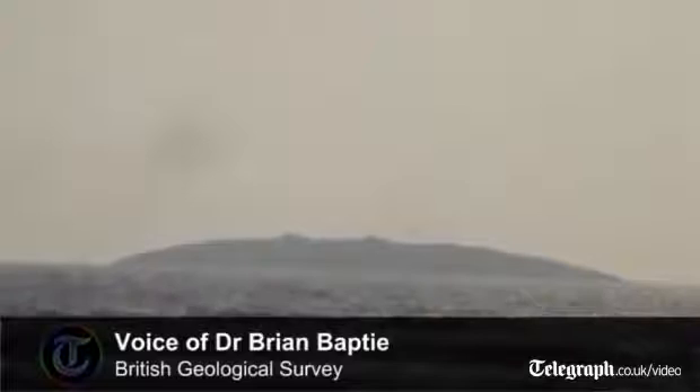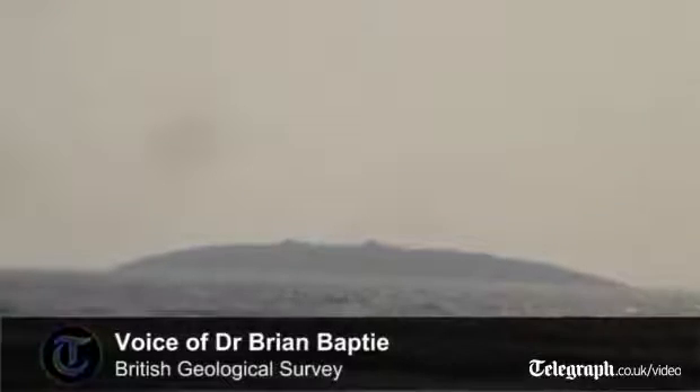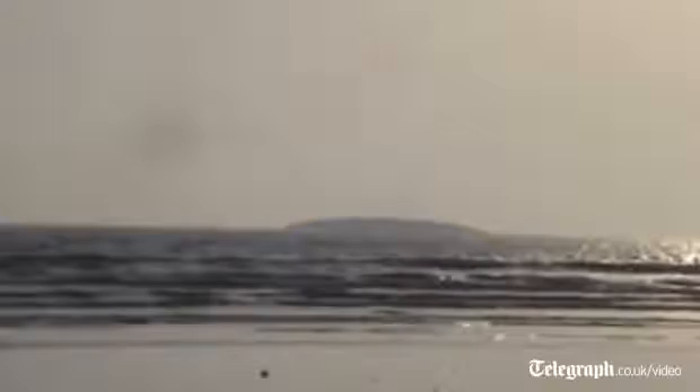The island is too far away from the earthquake itself to have been caused by the ground displacement during the earthquake — the so-called co-seismic displacement. Instead, it seems quite likely that what it is is something called a mud volcano.